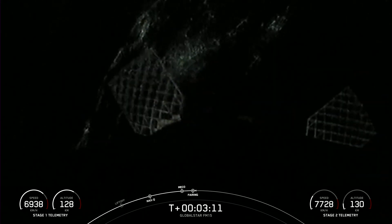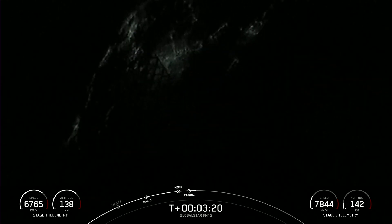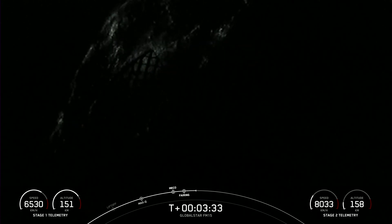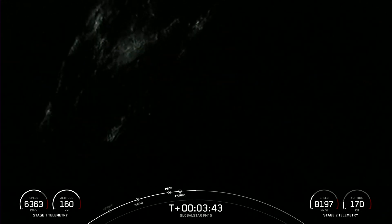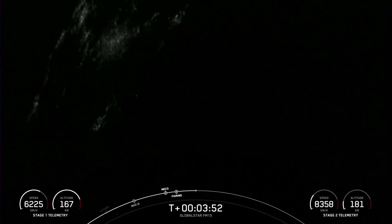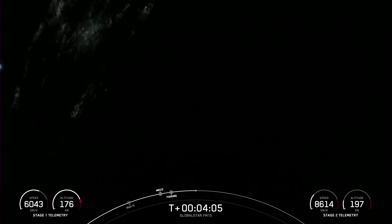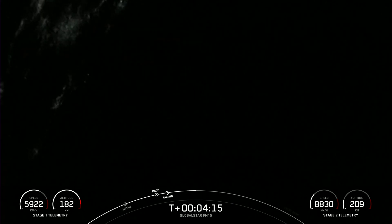What you're seeing on screen is a view of the first stage with the grid fins deploying. These grid fins are helping to steer the first stage back to its landing zone. Today our drone ship, Just Read the Instructions, is waiting off the coast of Florida. It is nighttime on the East Coast, so it is a bit dark, but you can see bursts of nitrogen — those flashes — used for attitude control and to guide the vehicle back to its landing zone.